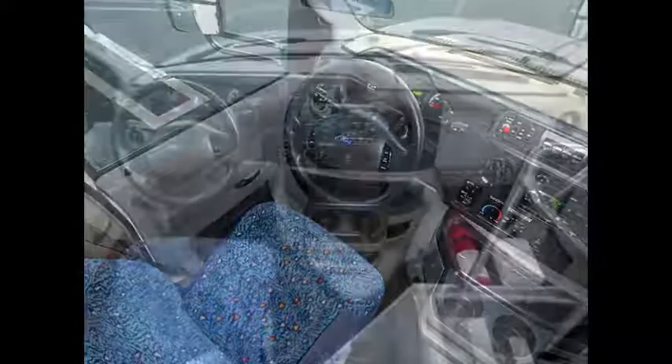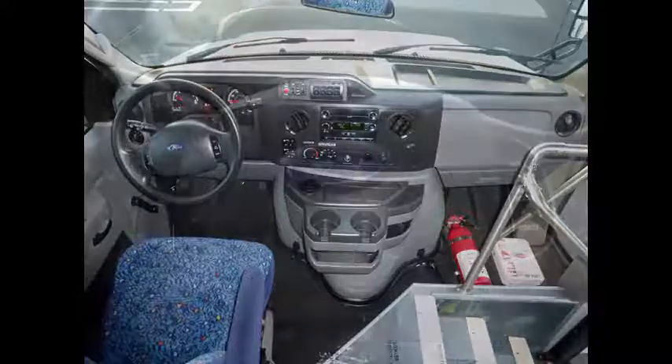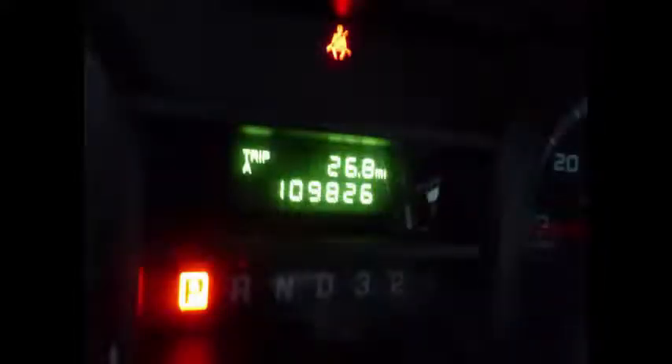Test drives welcome. As part of our reconditioning process, the bus was fully serviced, detailed, and inspected. Tilt wheel plus cruise control. It has 109,826 miles on it.